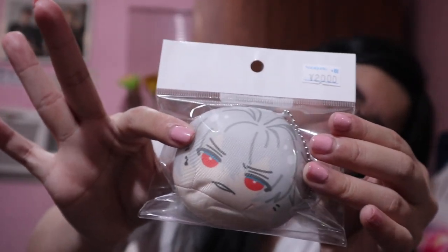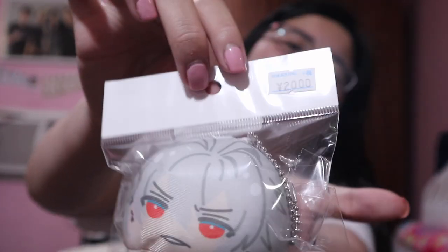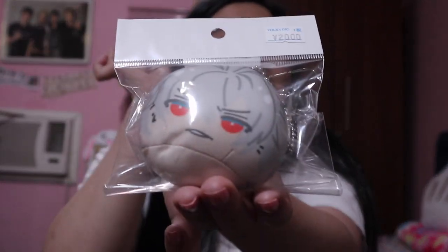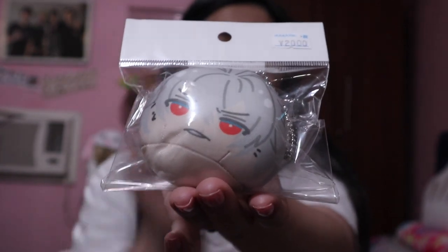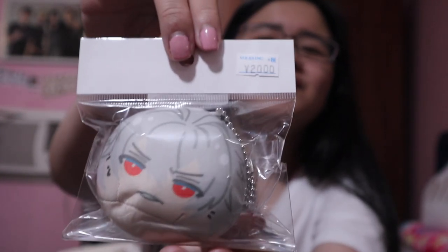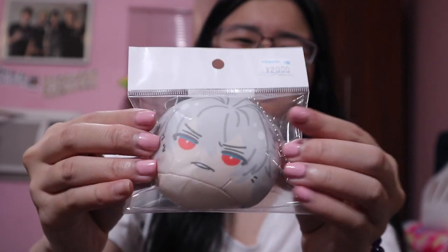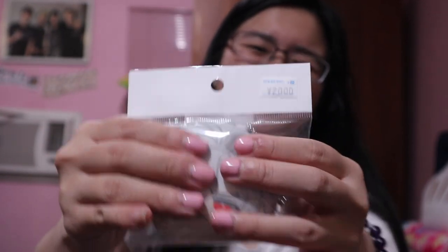I also bought a Samatoki Aohitsugi mochi plush from Hypnosis Mic — this is 2,000 yen and it's my best Hypnosis Mic boy. A yakuza boy who respects women — get you a man that respects women and his sister! I love how squishy he is — when you squish him he gets even cuter. It's like a tactile ASMR experience!